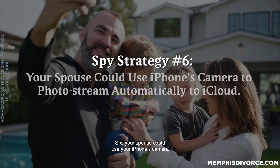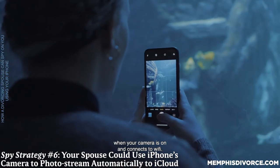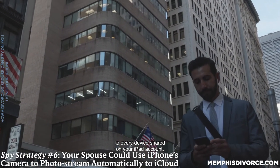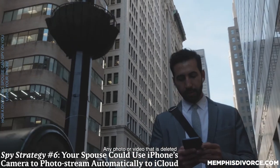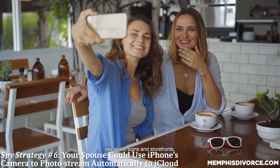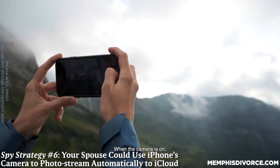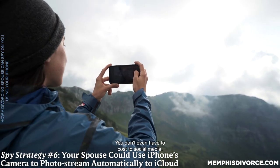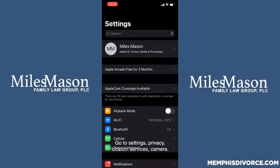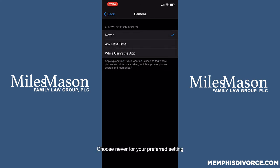Six: your spouse could use your iPhone's camera to photo stream automatically to iCloud. Every photo you take is automatically uploaded to My Photo Stream when your camera is on and connects to Wi-Fi, instantly streaming to every device shared on your iCloud account, including your spouse's. Photos contain visual location markers like street signs and storefronts, and GPS coordinates or geotags are embedded in every photo. When the camera is on, location data may be available on the web — you don't even have to post to social media. For security, disable location services for your camera. Go to Settings, Privacy, Location Services, Camera, and choose Never or your preferred setting.